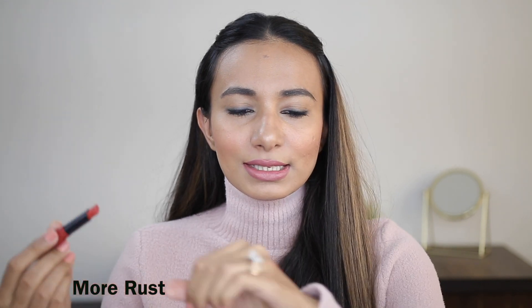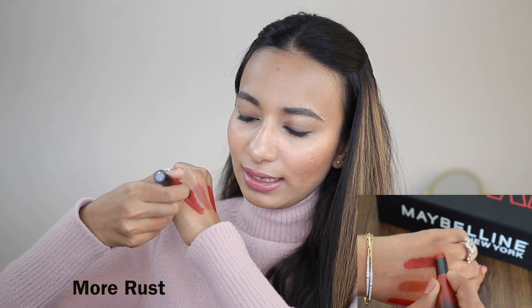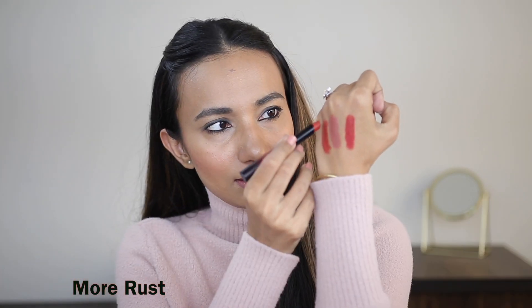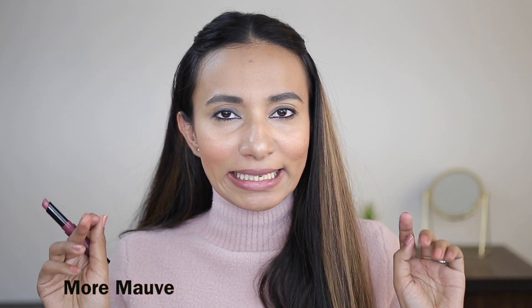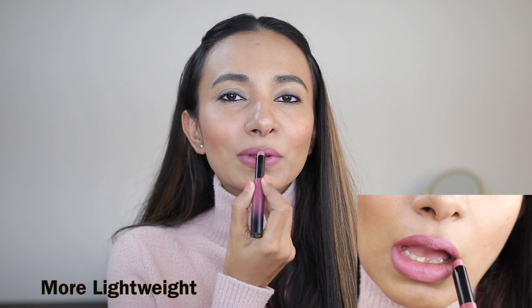Let me also take more Rust and swatch it for you guys. Ooh, look at that! And then I'm going to take the more Morph shade and use it on my lips. Because when I saw it amongst all the colors, I was like, yes, that's my shade, I am going for it. As you can see on the application, it has this very cushiony and sort of a more lightweight feel on the lips.